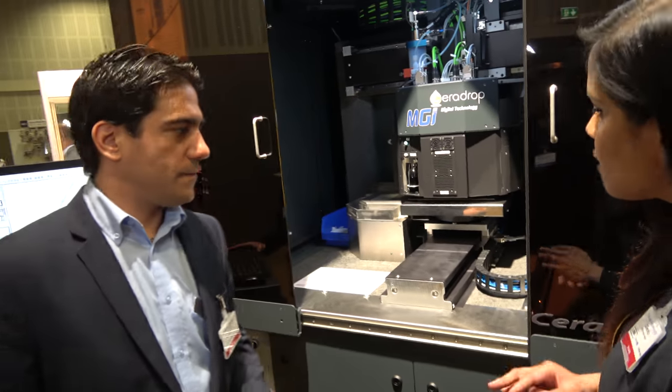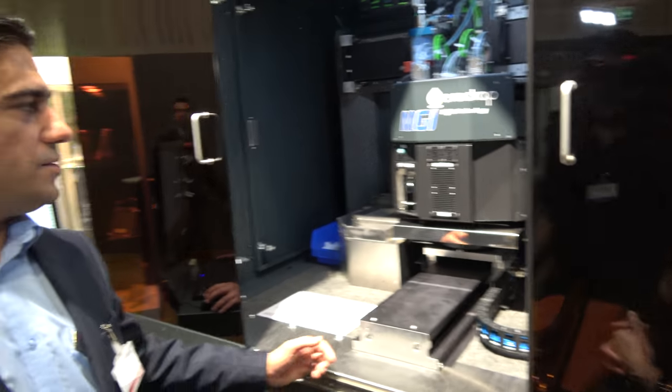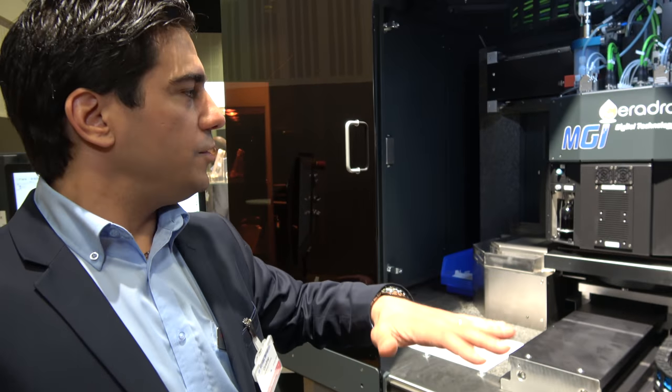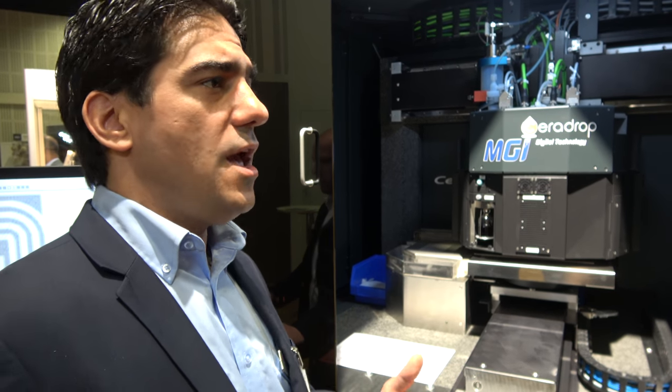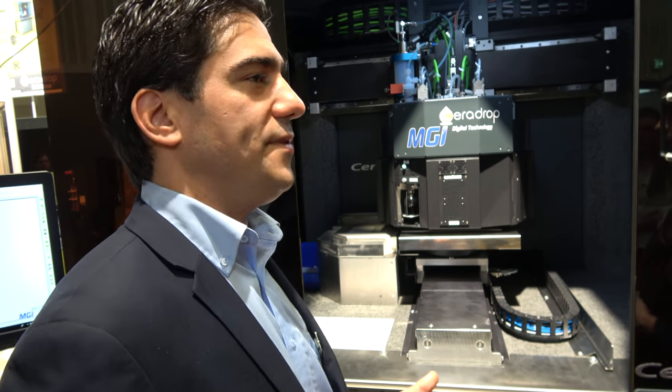So I have a few questions. What type of materials can you 3D print using this system? This system can print two-dimensional components but also three-dimensional components by stacking layers. Lots of different materials can be printed including metals, functional polymers, but also ceramics.